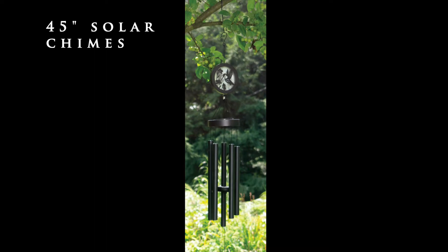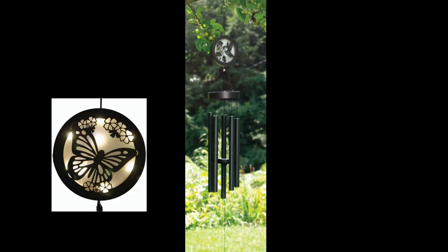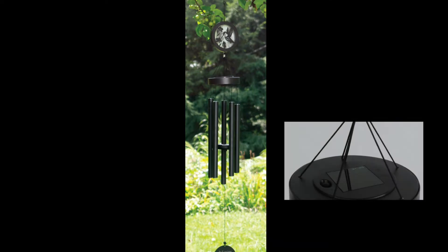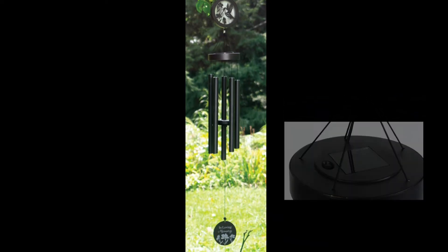The new 45-inch solar chimes feature a bright LED solar light in the header that will remain on for eight hours with a full daytime charge. The solar panel built into the canopy does include an on-off switch.